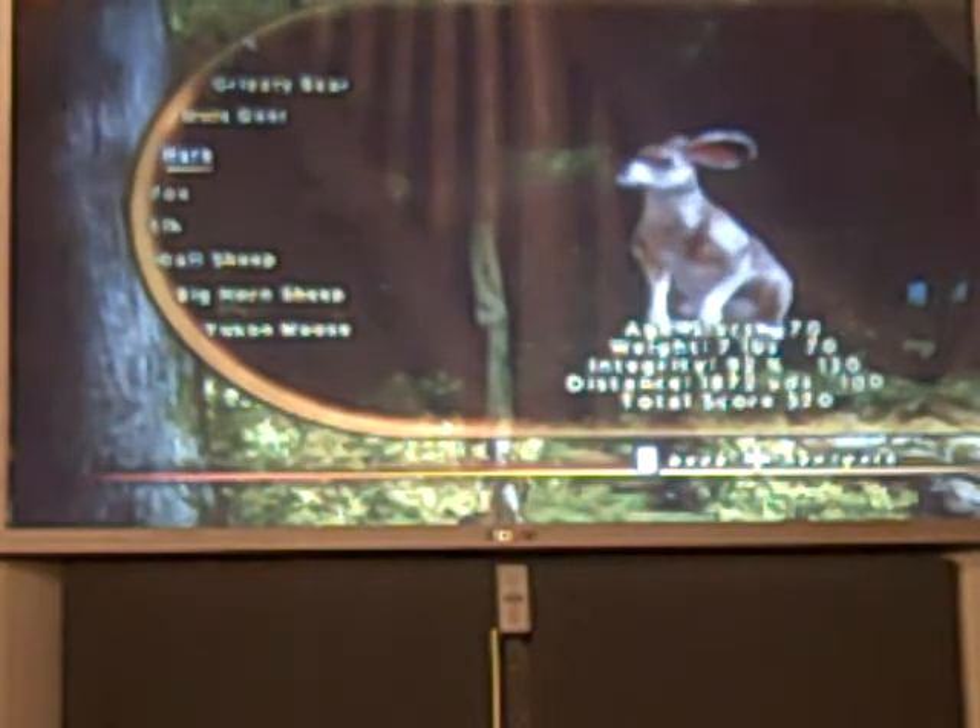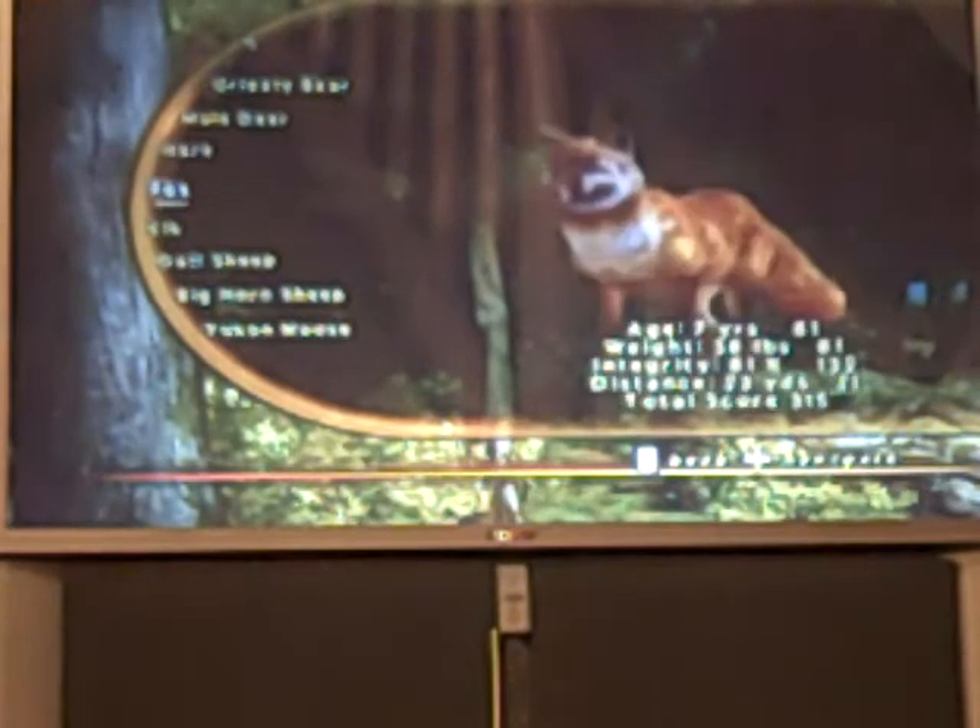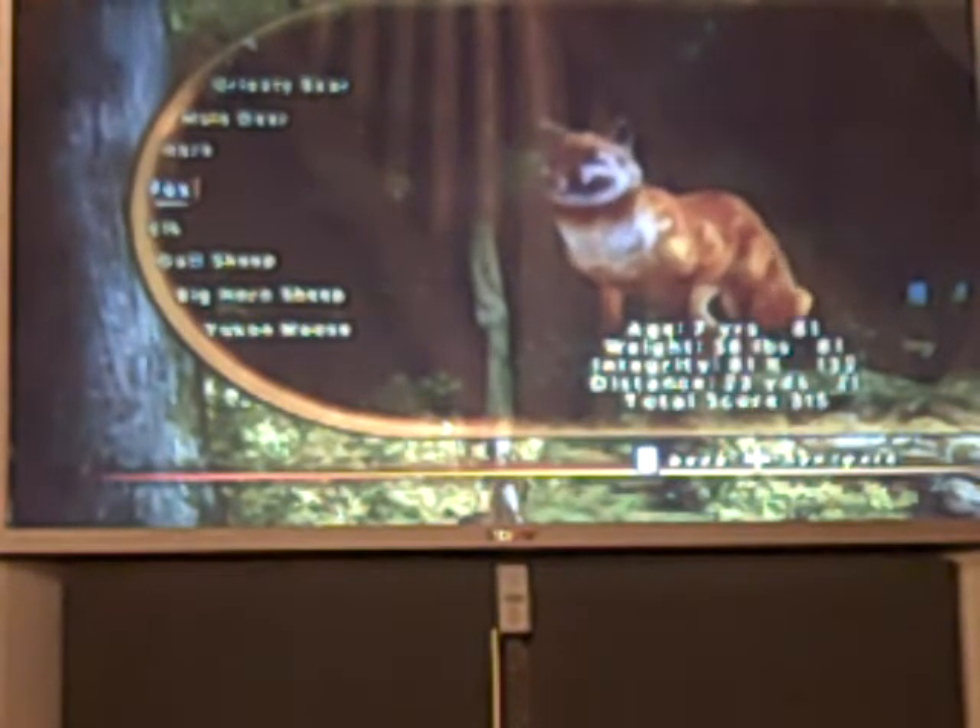Here's the hare: 5 years old, 7 pounds, integrity 92%, distance was 1,872 yards, total score was 370. Here's my fox: 7 years old, 38 pounds, integrity was 81%, distance was 23 yards, total score was 315.